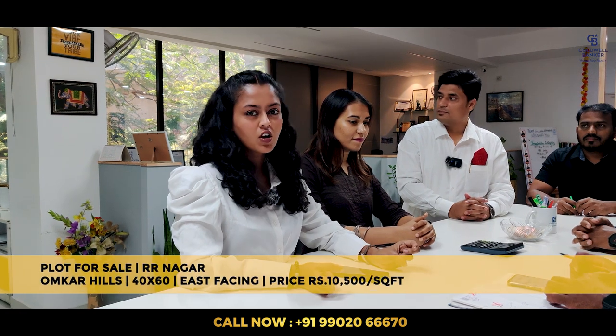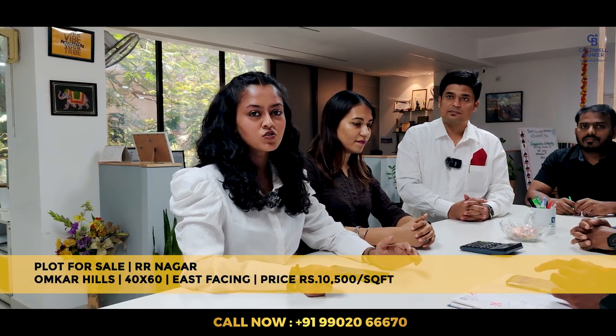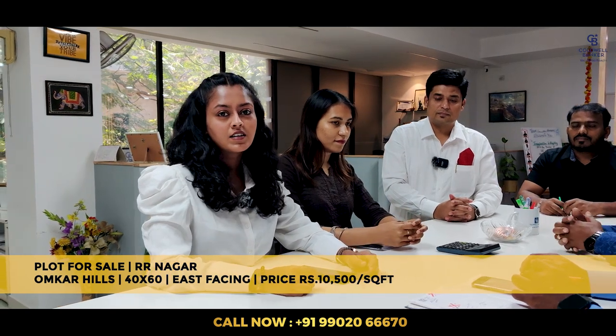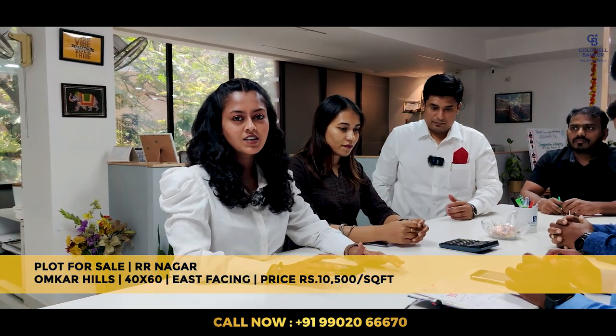Good morning everyone. This week I have a plot for sale in Aranagar. The layout is called Omkar Hills, which is very close to JSS Academy. It is a 40x60 east-facing site in a very beautiful layout — roads are done and many houses are already built. The quoted price is ₹10,500 per square foot, negotiable. If anybody is looking to buy a site in Aranagar, please get in touch.